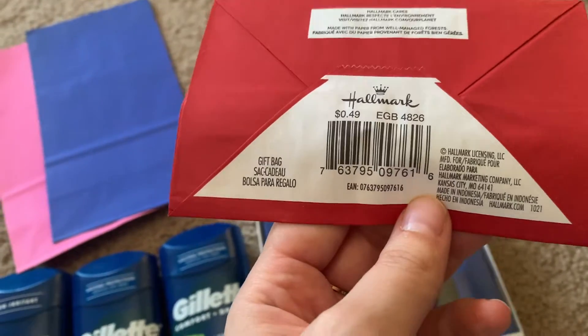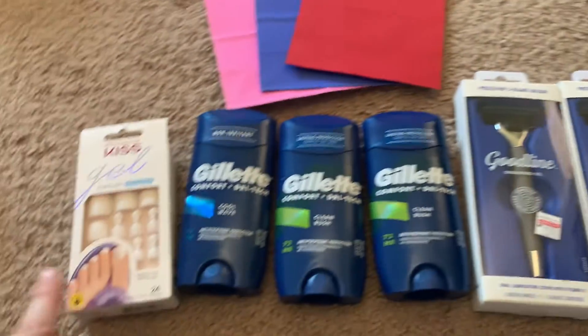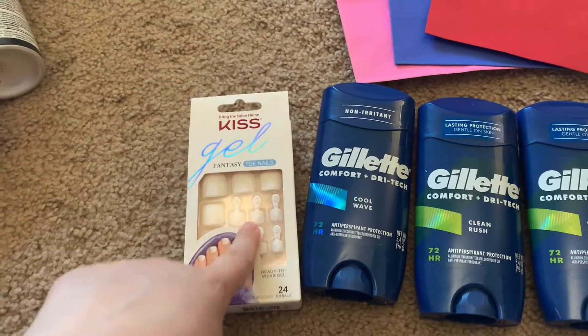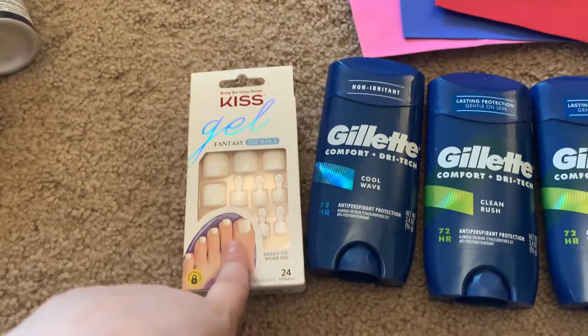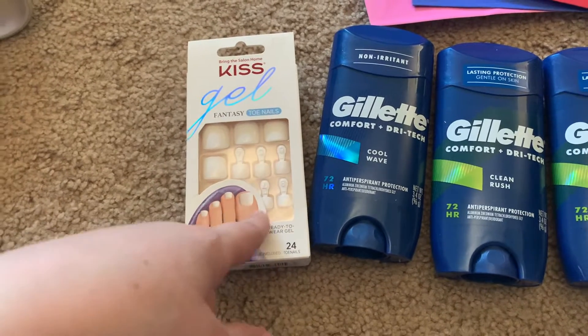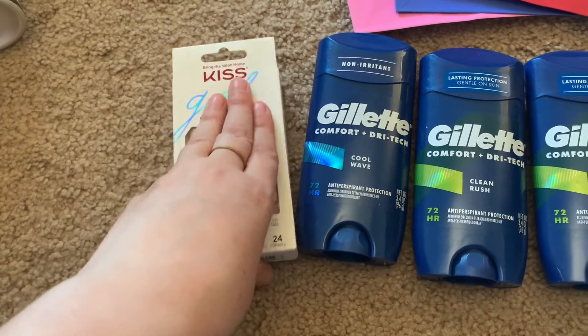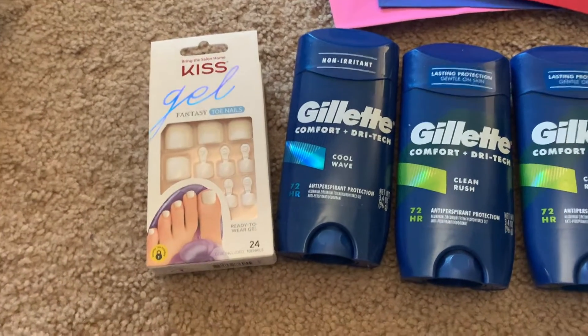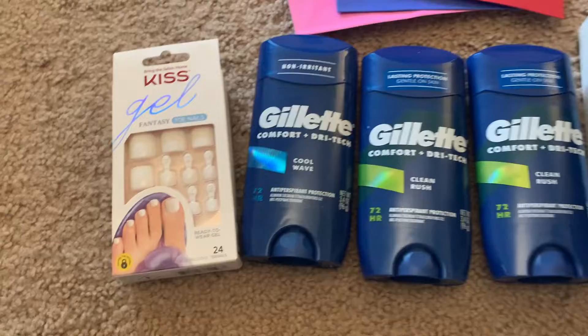If you buy three Hallmark items you get a $3 ExtraCare Buck. And then I saw these press-on toenails — I've tried press-on toenails before and I love them, so I wanted to give these a try. These weren't on sale or anything; I just bought them because I was super excited to find them.